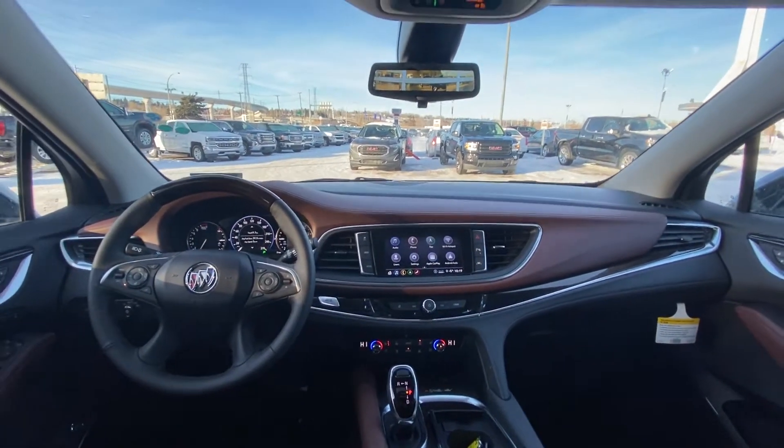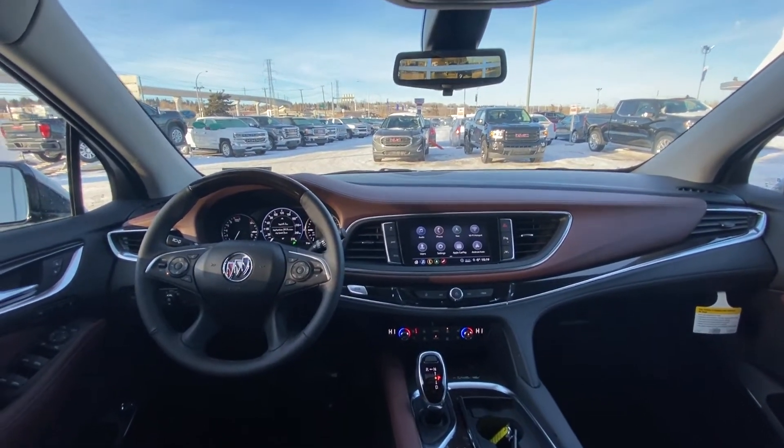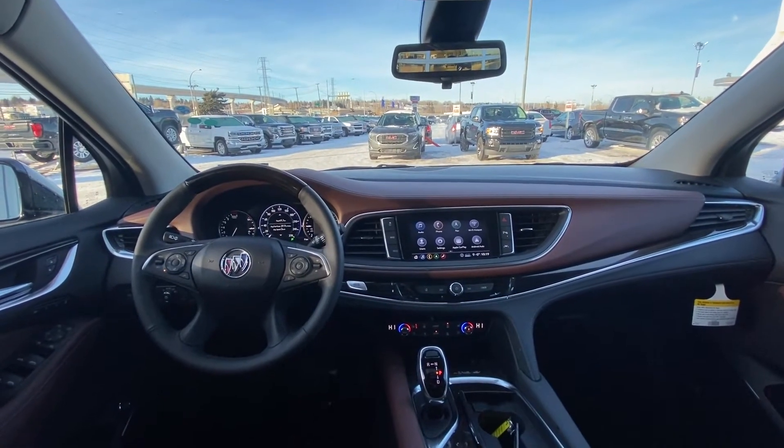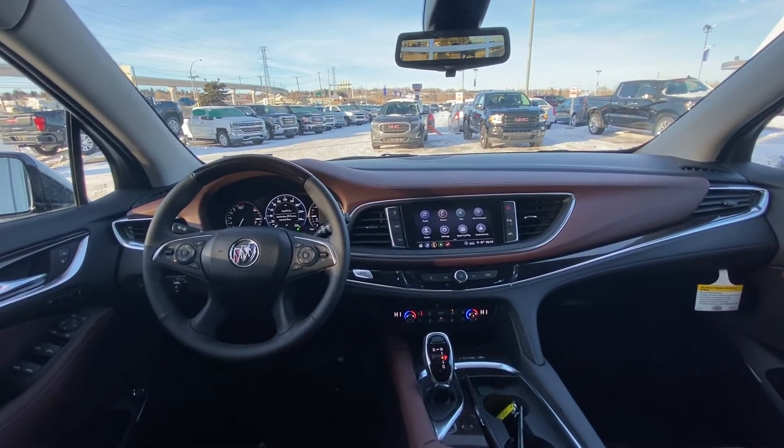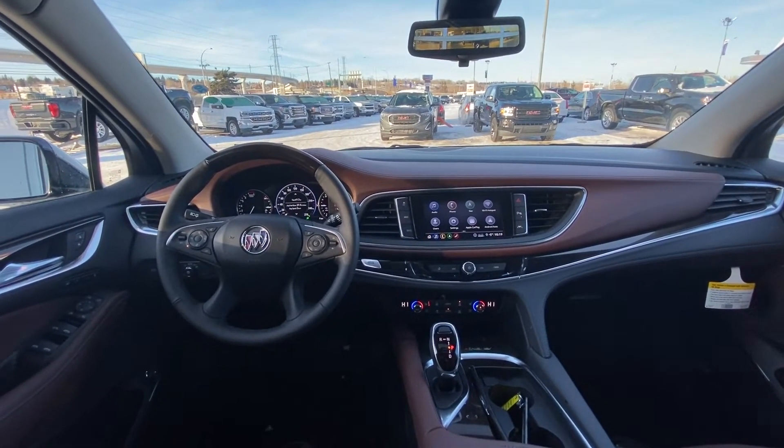This vehicle does come with all-wheel drive, but by default it is front-wheel drive to save you a little fuel on the highway when you don't need all-wheel drive. Push your all-wheel drive button and it becomes full-time all-wheel drive.